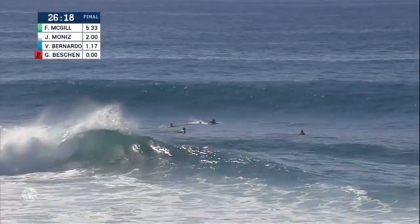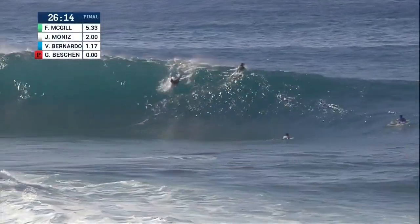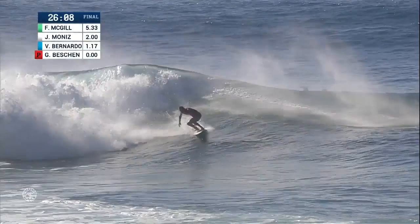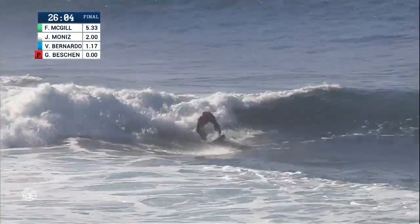It did stay wide open. Two-point ride for Joshua Moniz, so getting a little bit more credit. Gavin Beshin on a bomb — starting to look like real pipeline out there now. That wave spits. He didn't get a lot of time inside the barrel, but a successful ride.